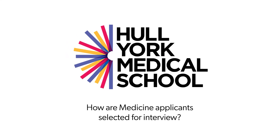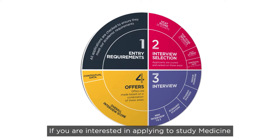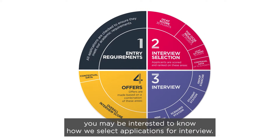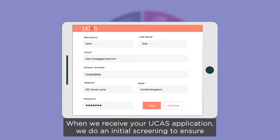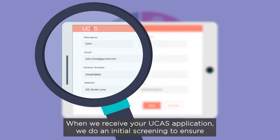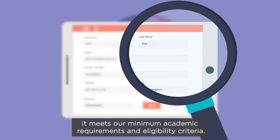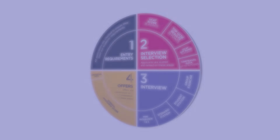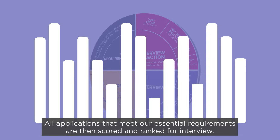How are medicine applicants selected for interview? If you are interested in applying to study medicine or medicine with a gateway year, you may be interested to know how we select applications for interview. When we receive your UCAS application, we do an initial screening to ensure it meets our minimum academic requirements and eligibility criteria. You can find full details of these on our website. All applications that meet our essential requirements are then scored and ranked for interview.